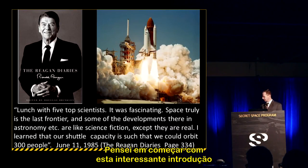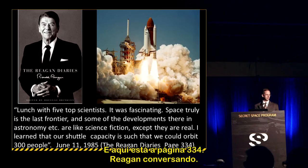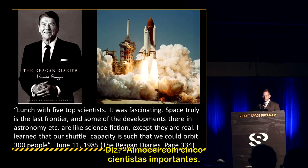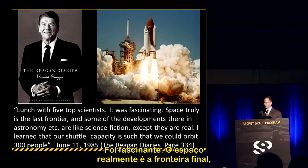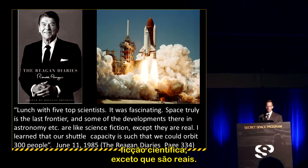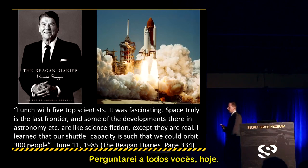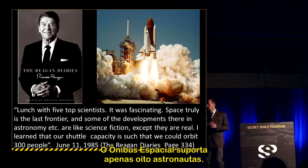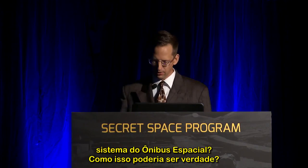I'd like to begin with an interesting entry from a book published in 2007 called The Reagan Diaries, page 334. Reagan writes: 'Lunch with five top scientists. It was fascinating. Space truly is the last frontier, and some developments in astronomy are like science fiction, except they are real. I learned that our shuttle capacity is such that we could orbit 300 people.' The shuttle only holds eight astronauts — so how does Reagan arrive at 300 people in the shuttle system?